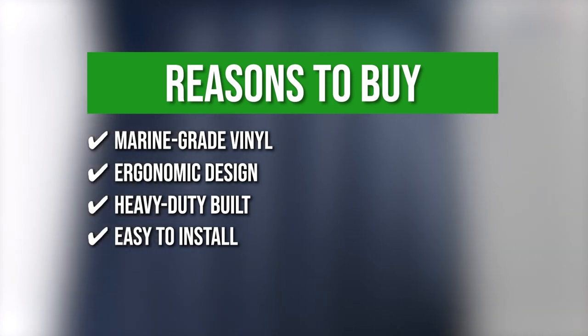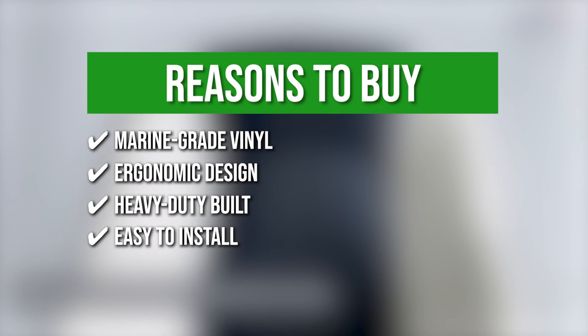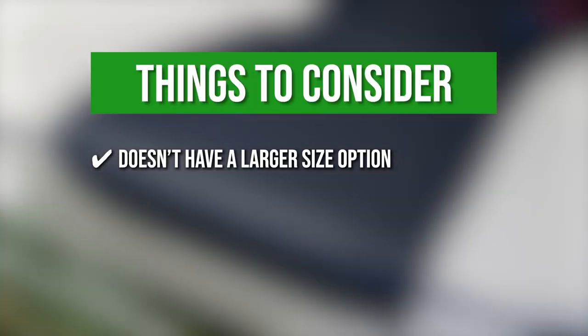Easy to install: it is compatible with any boat seat pedestal or swivel, and the setup process can take as little as 15 minutes. Keeping all of that in mind, the thing you should know before you buy the product is: it doesn't have a larger size option.